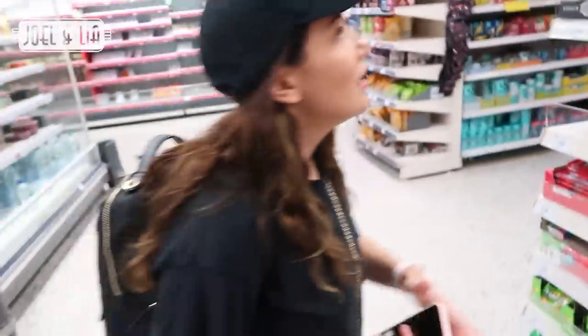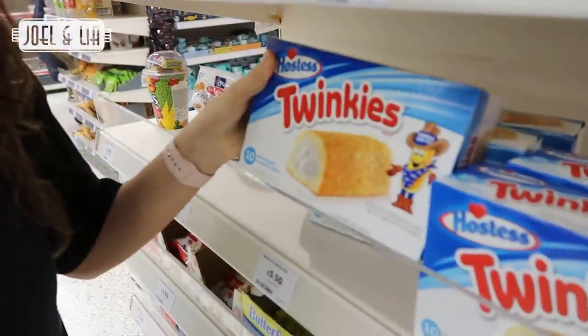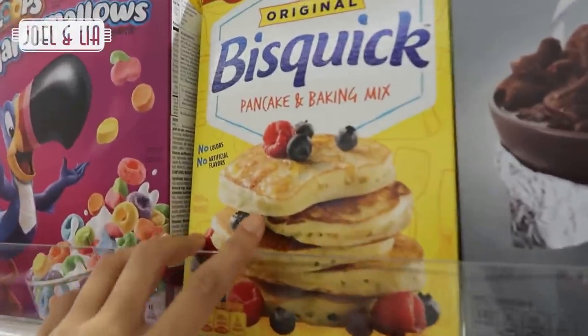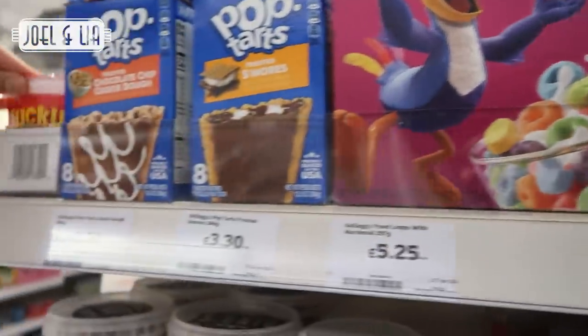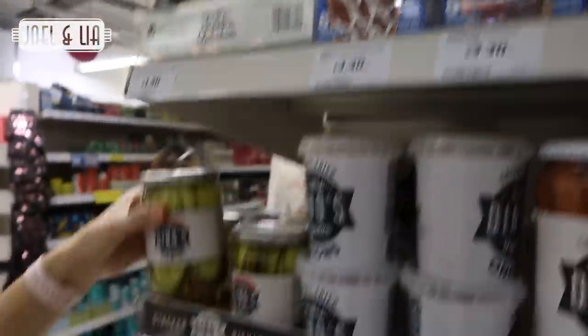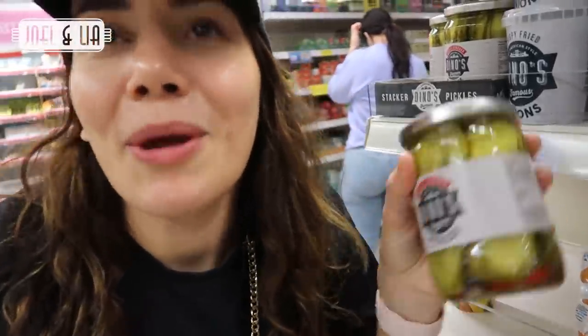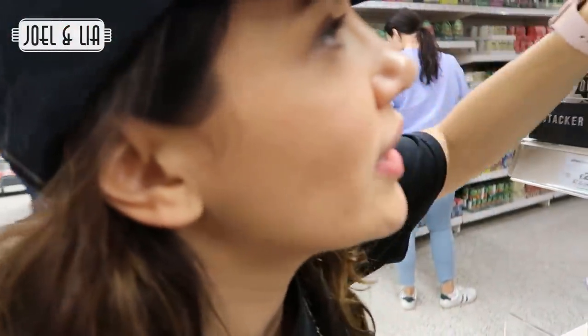Here we are towards the back of the store at Sainsbury's. There are a few new things - Twinkies! £5.50 - that's ridiculous, that's a rip-off. They're about $10 or something. We've also got pancake and baking mix, marshmallows, Fruit Loops but a different version, and Lucky Charms - I really like these! And pickles - I love gherkins now. I used to hate them, but it's just pickled cucumber. Dried onions for on top of a corn dog too.